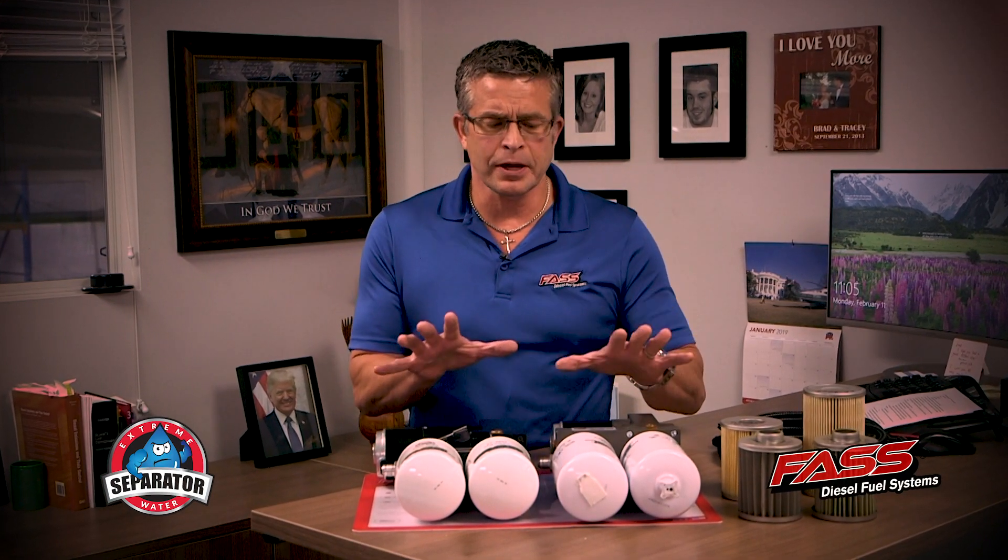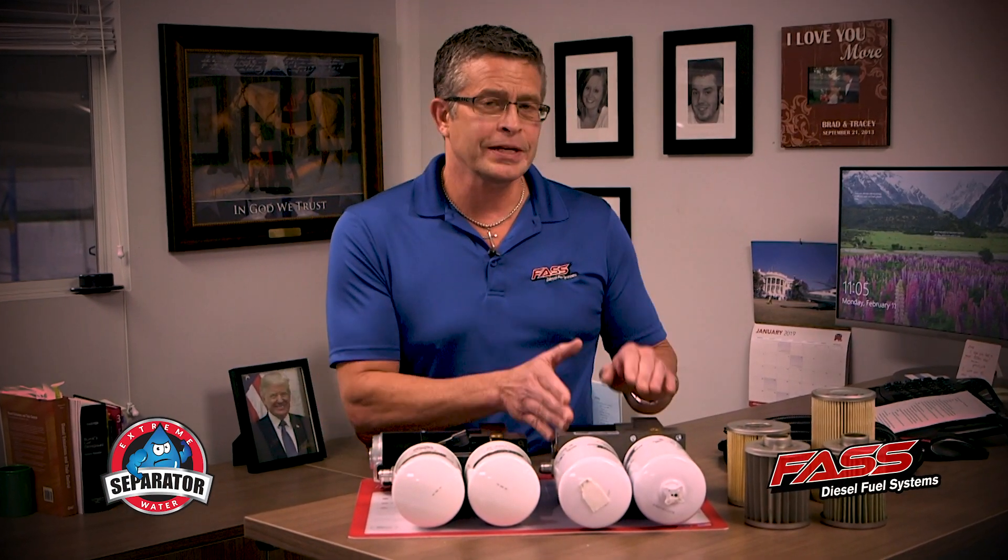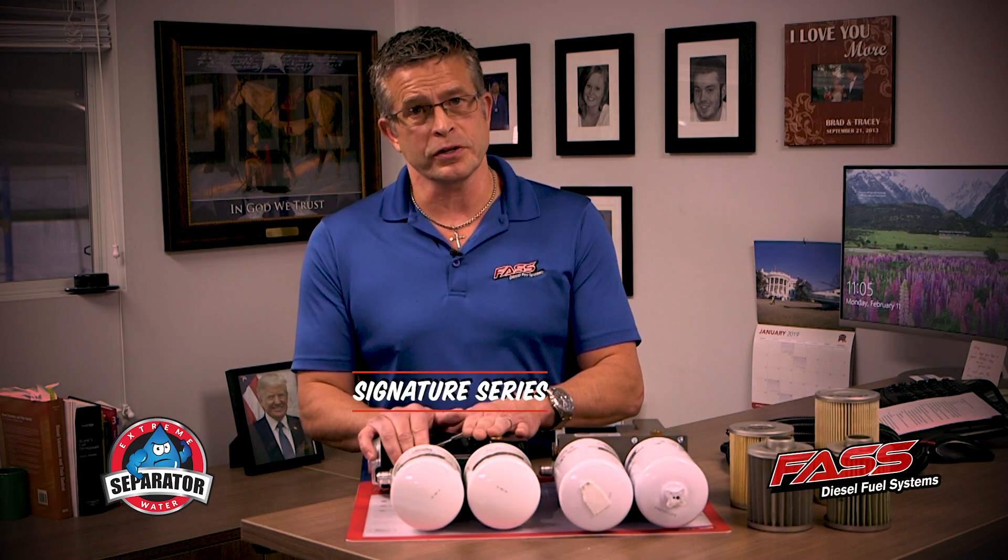Hello, I'm Brad Exum with Fast Fuel Systems. The reason I'm here with you today is to show you the difference between the Titanium Legacy Series, as people are referring to it now, and the Titanium Signature Series.